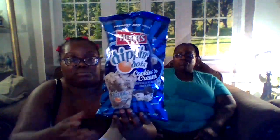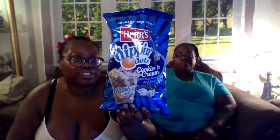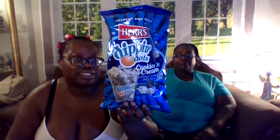Hers Dippin' Dots, let's get it. Make sure we get that thumbnail. They look good. They're good? Mm-hmm. Hers Dippin' Dots Cookies and Cream.